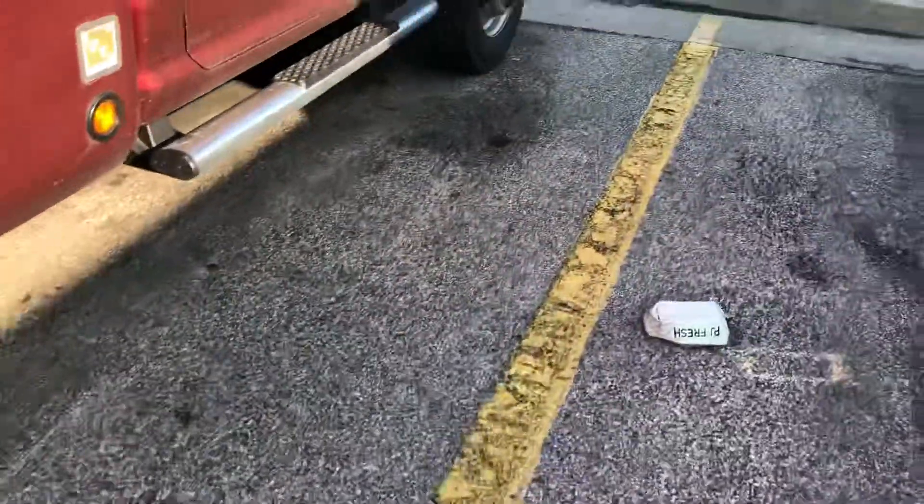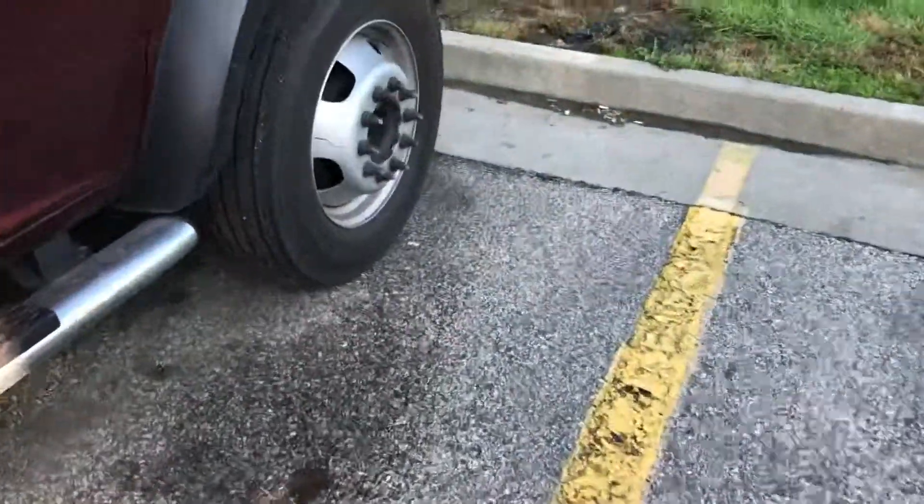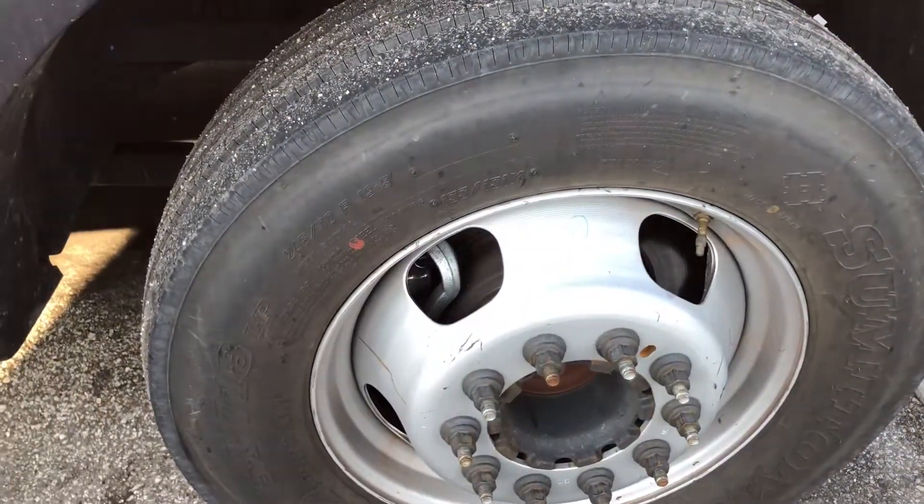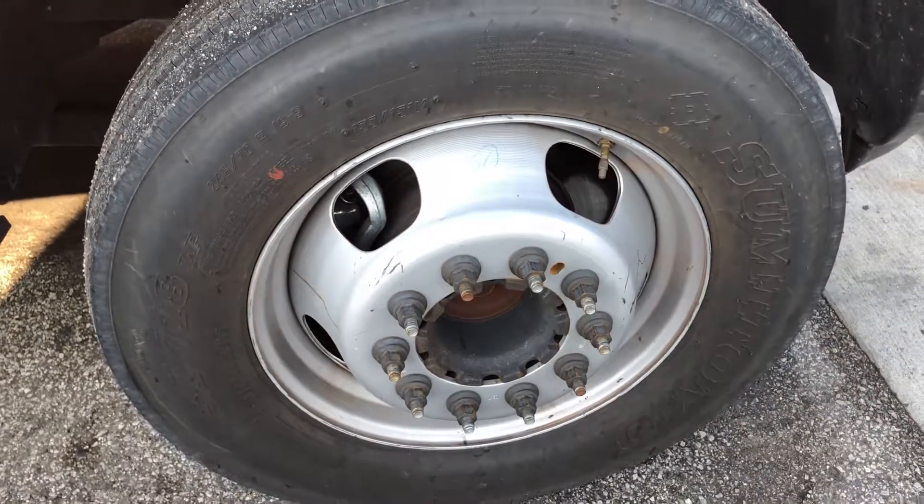And these Japanese Sumotos — I've just changed them recently, about 4,000 miles ago. We'll see.